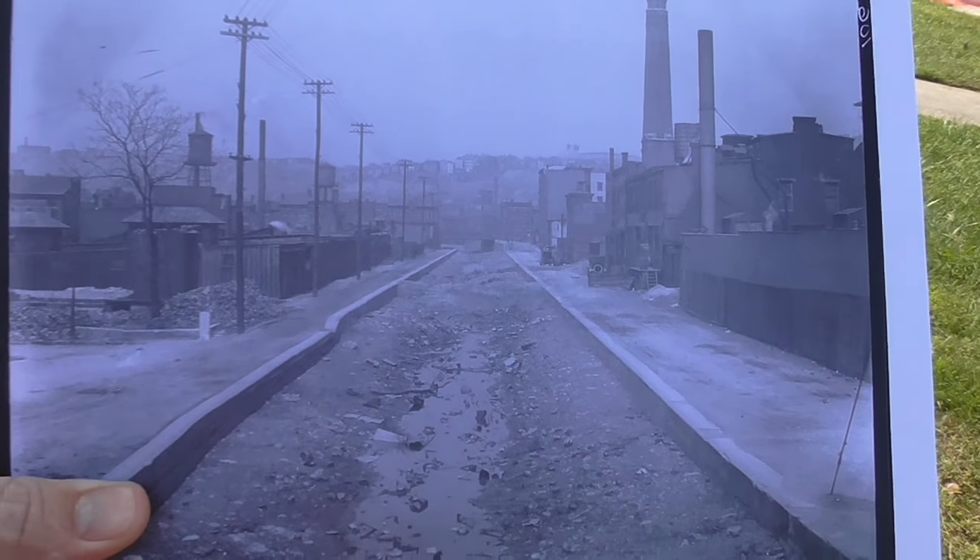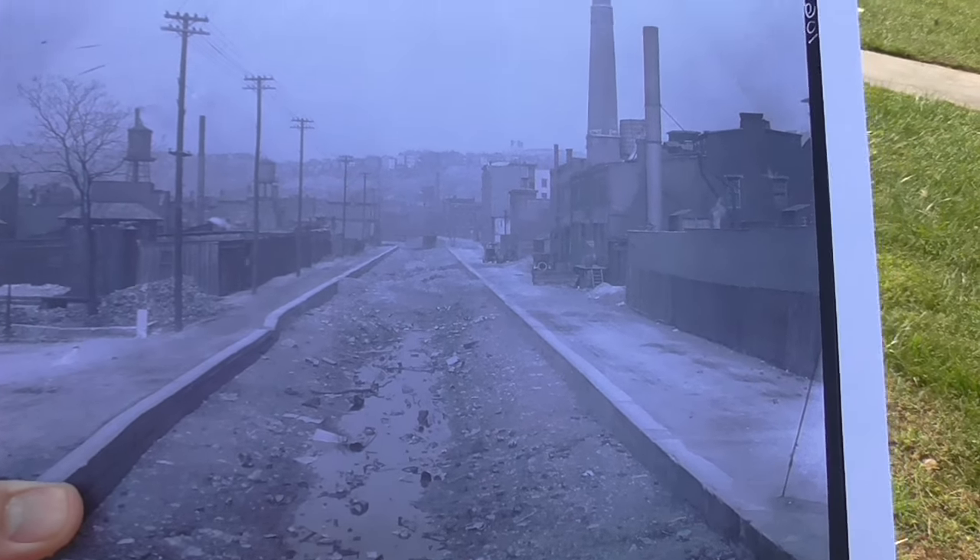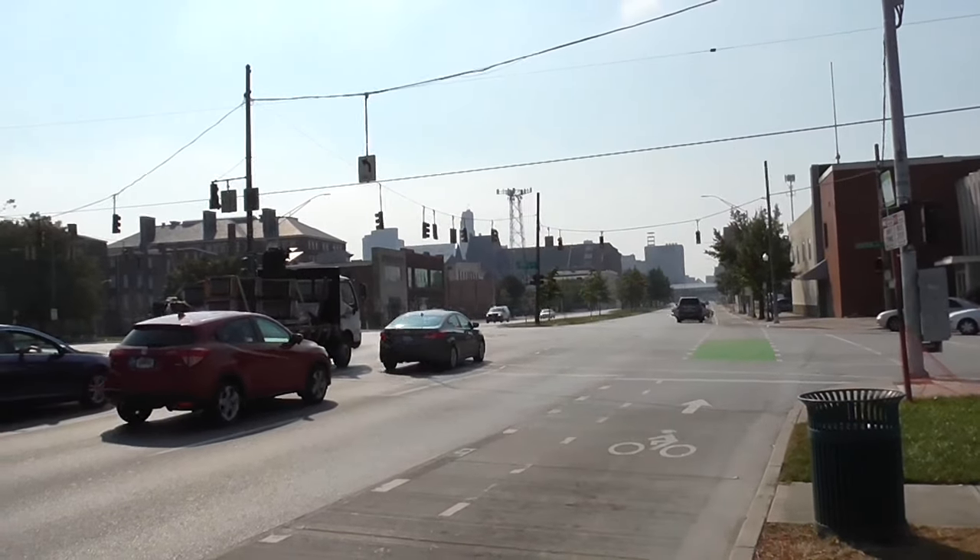Years ago this is kind of what this area looked like. This is a northern view looking northwards. And this is what it looks like today, but this is a southern view.